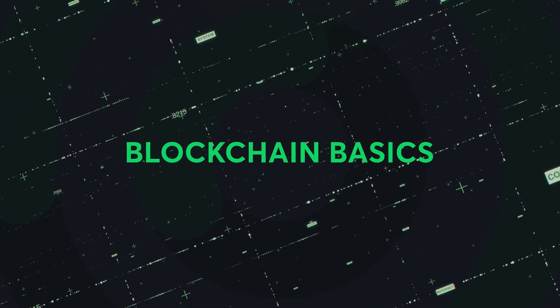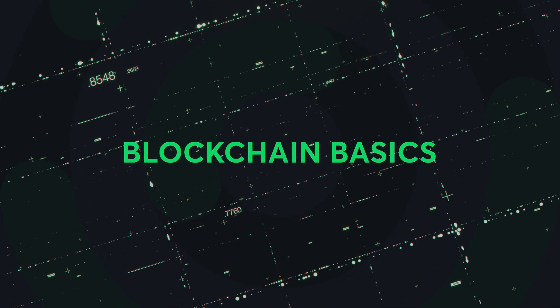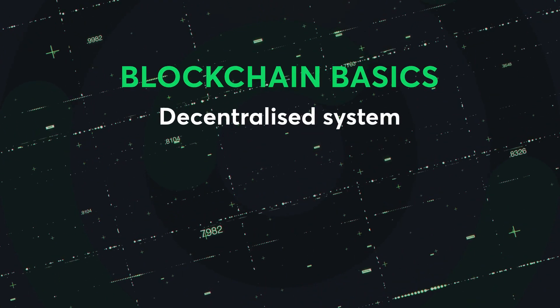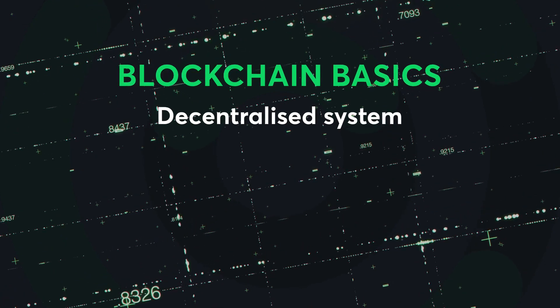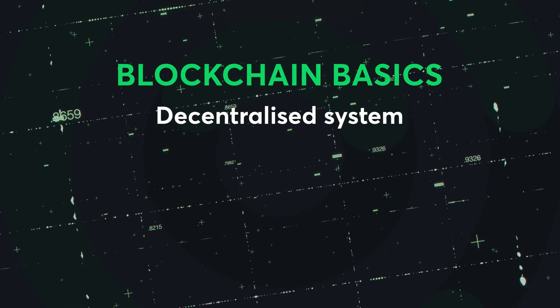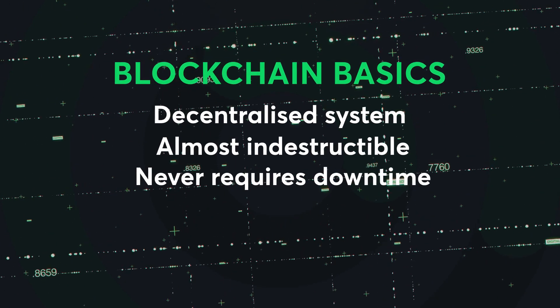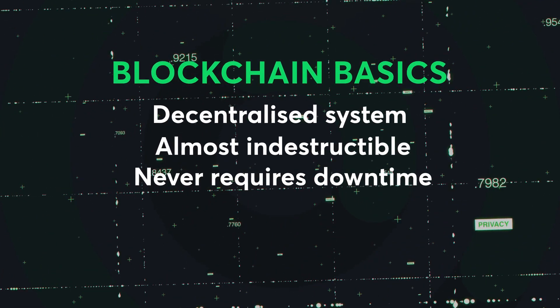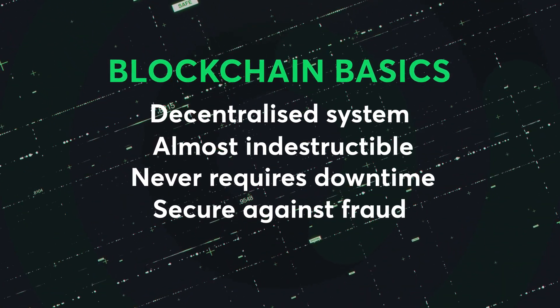Because there are so many validators and they rarely know each other, it makes each blockchain virtually indestructible, totally transparent, and almost impossible to manipulate. It's often referred to as a trustless system because you don't need to trust any individual within it. The most important things to remember are that it's a decentralized system — so it isn't controlled by a single bank or entity — and each validator has a copy of the ledger, so it's almost indestructible and never requires any downtime. Because the blockchain is so widespread, it's almost impossible to commit fraud on the system.